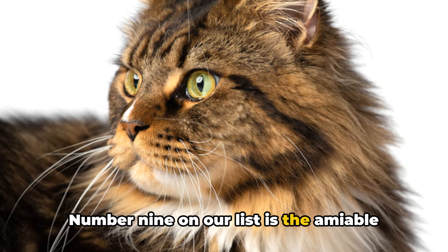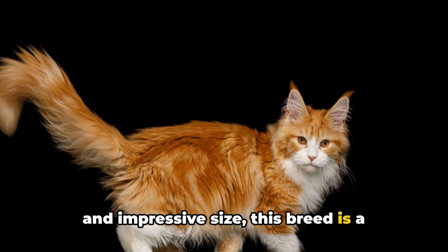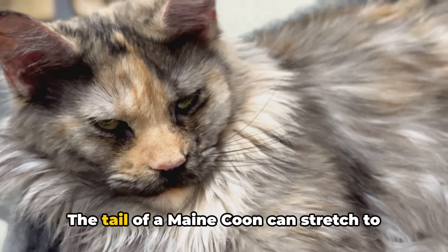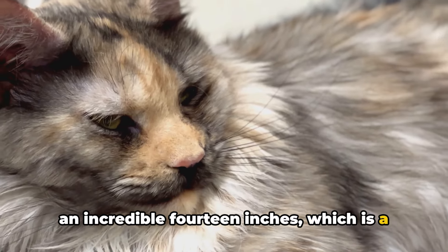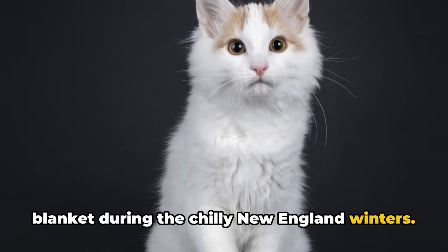Number 9 on our list is the amiable Maine Coon. Characterized by its friendly demeanor and impressive size, this breed is a native of the United States. What often grabs attention is its notably long tail — the tail of a Maine Coon can stretch to an incredible 14 inches, which is a sight to behold. This functional tail doubles as a warm blanket during the chilly New England winters.